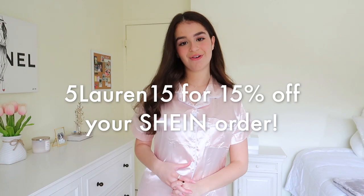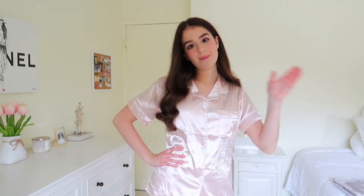Thank you guys so much for watching this video. Don't forget to check out Shein's Black Friday sales that are currently running, and if you want an additional 15% off your Shein order, use my discount code 5LAUREN15, which is linked in the description along with all the items I shared. Let me know which outfit was your favorite — mine was probably the beret outfit. Also let me know if you have any video requests and I'll see you in my next video. Bye!